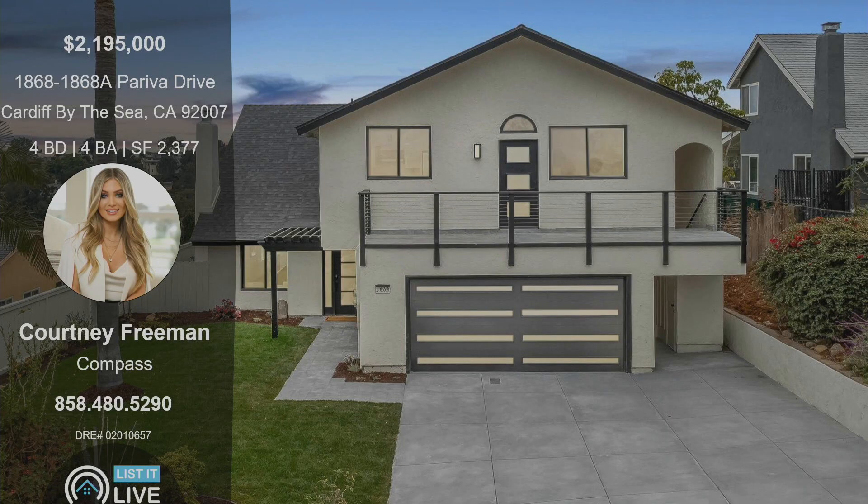We are showing 1868 to 1868A Pariva Drive in Cardiff. It is listed at $2.195 million — a four-bedroom, four-bath with that upstairs ADU, just under 2,400 square feet. Make sure you reach out to Courtney; her phone number's on the screen to get a private viewing, or head out to the open house this weekend. Thank you so much!